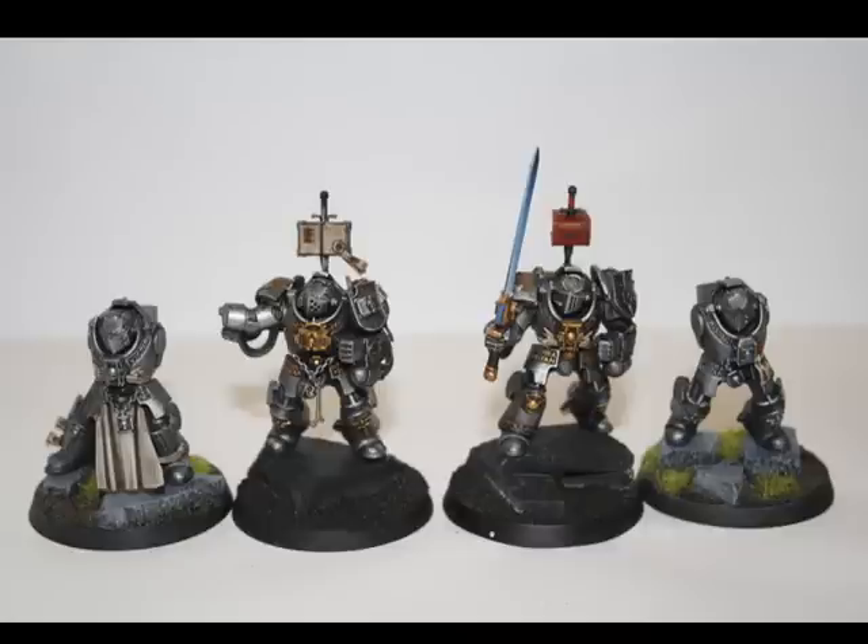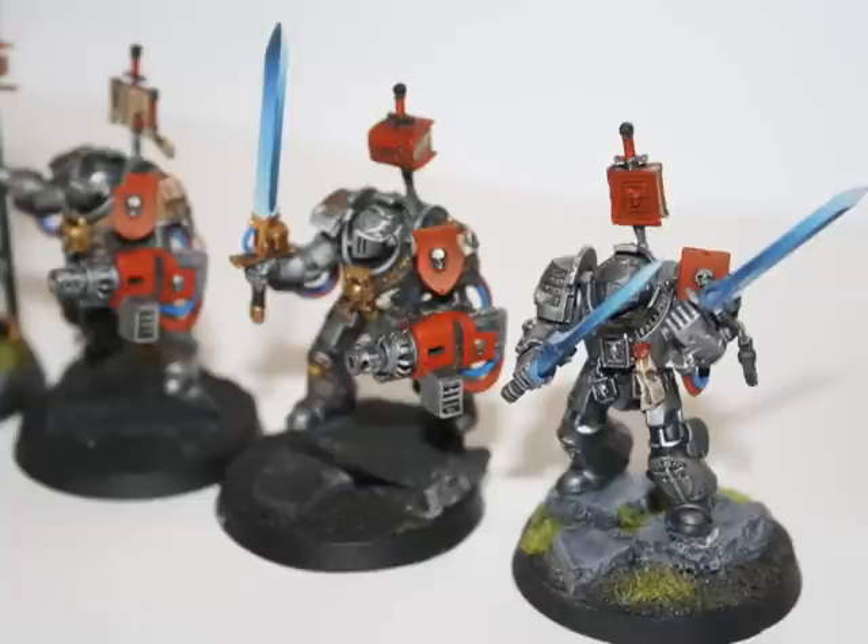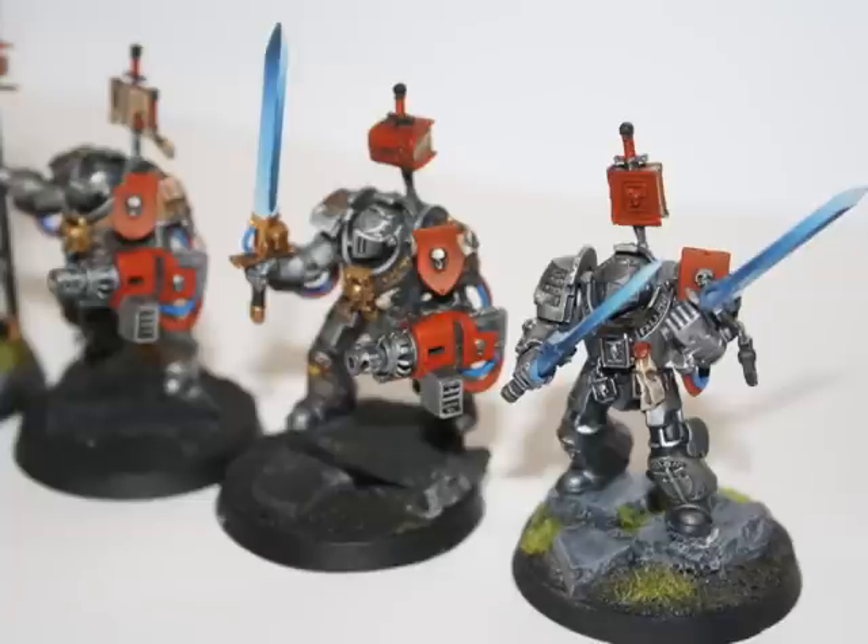As you can see, they're on their way but they still need a lot of work. Here is a picture of what they look like as of today. I was able to finish up all the force weapons and their arms and attach them.